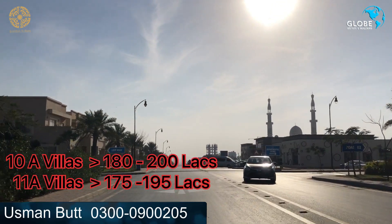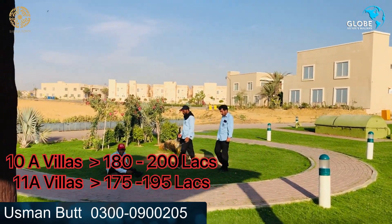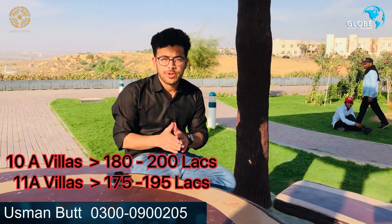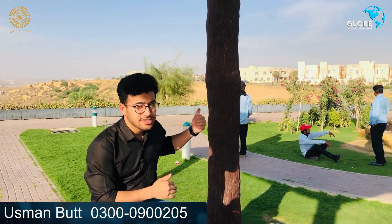In Precinct 11A, the 200 square yard plots are priced at 175 lakhs, and corner plots are at 195 lakhs. A 152 square yard category is also available in 11A, visible on the back side.